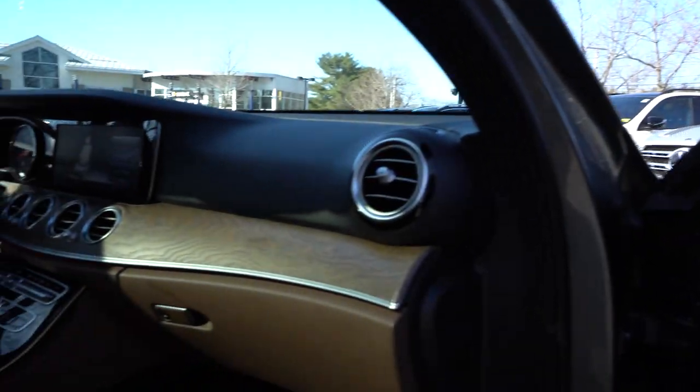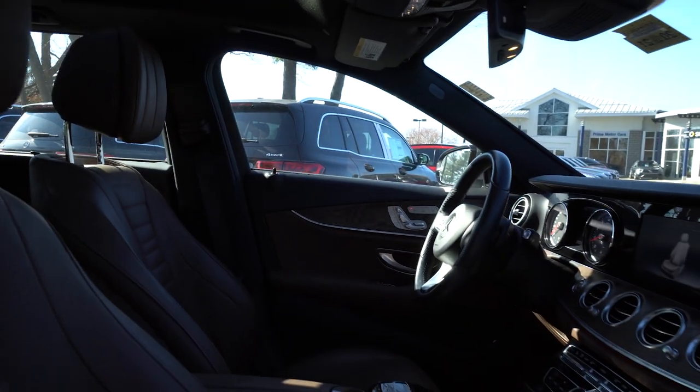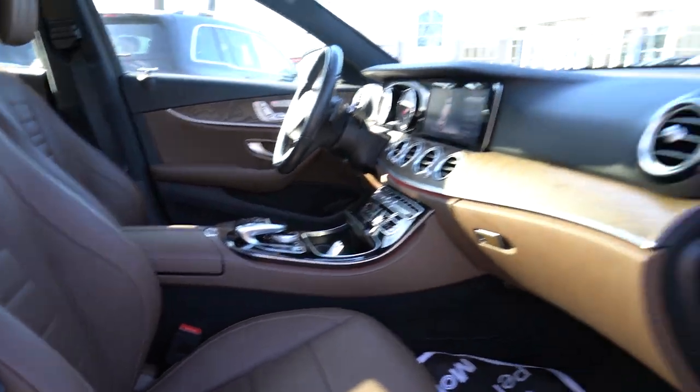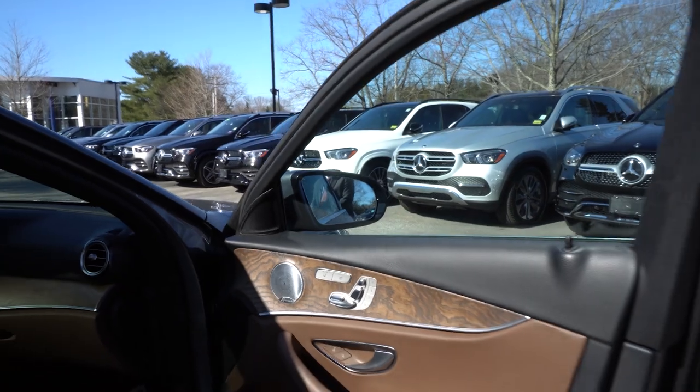The Burmester system is 580 watts — that's a small company in Berlin. This has something you probably didn't even know we made: it's called rapid heating front seat. So instead of taking a minute or two, within 10 to 15 seconds you have your seats warmed up. It also has ventilated seats.